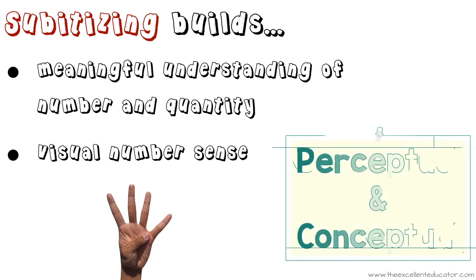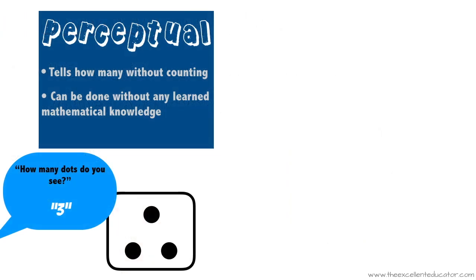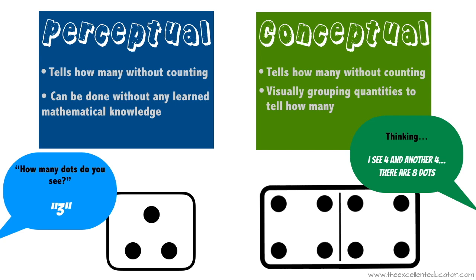There are two different types of subitizing: perceptual subitizing and conceptual subitizing. Perceptual subitizing is the closest to the original definition — stating how many without needing to count or group — and can be done without any learned mathematical knowledge. Conceptual subitizing is slightly more complex. It is still recognizing how many without counting, but it involves visually grouping quantities. For instance, people might recognize an eight domino without counting because they see each side as four individual dots, and four dots on both sides totaling eight.